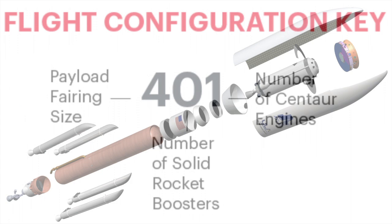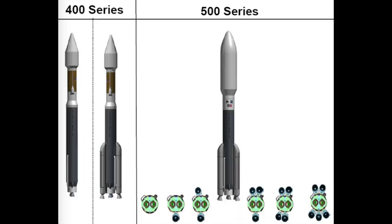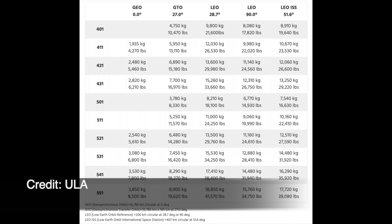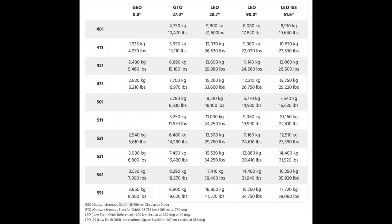The Atlas V comes with a multitude of configurations based on fairing diameter size, the number of integrated solid boosters, and the number of engines on its upper stage. The solid boosters are sometimes added asymmetrically, but increase the payload total for the launch vehicle. At an upper limit of 17,720 kg, the Atlas V is a key payload launcher today.